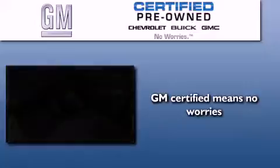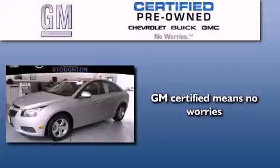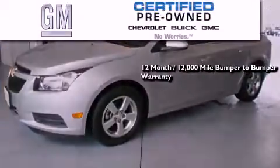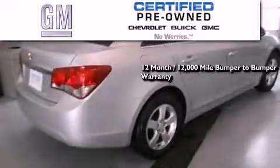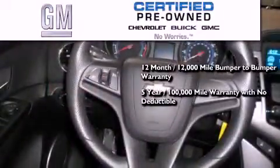A GM certified used vehicle can deliver more satisfaction and certainty than an ordinary used vehicle. GM certified means you get a 12-month, 12,000-mile bumper-to-bumper warranty, and a five-year, 100,000-mile powertrain limited warranty with no deductible.